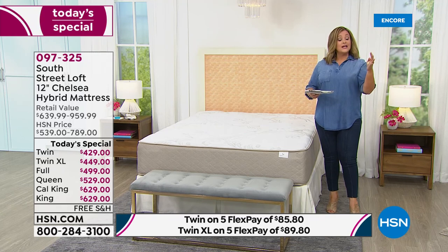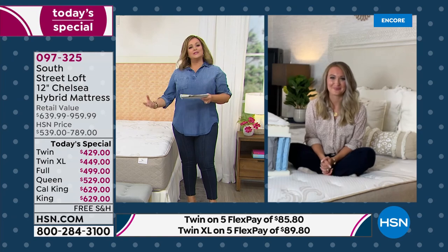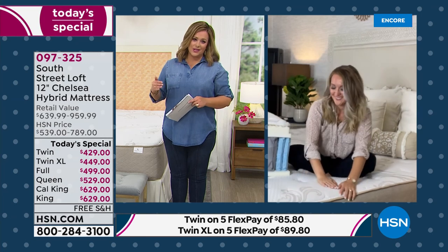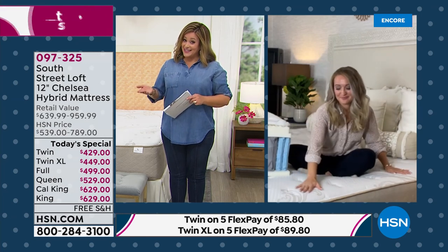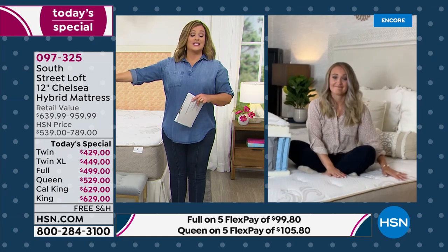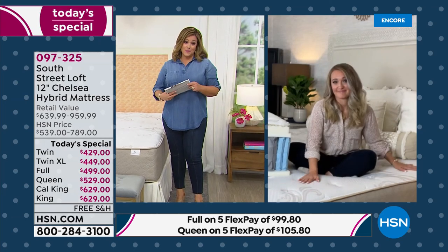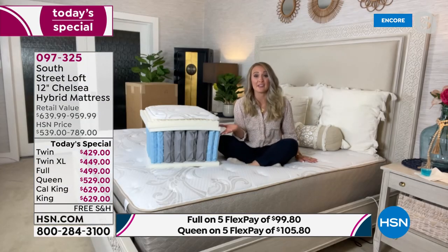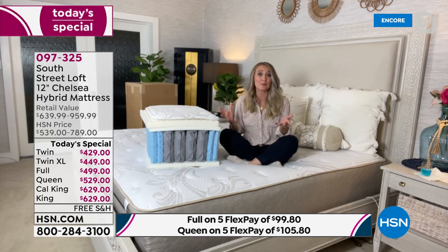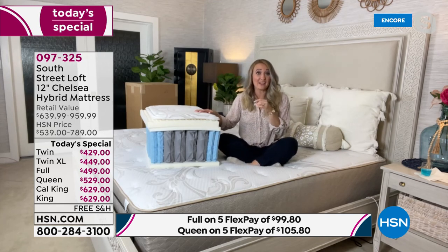It's a medium firm — truly a goldilocks. What's remarkable is that every single South Street Loft mattress became a customer pick, decided not by HSN but by you, the customer. We took our number one and gave it even more features: the Live Smart cover, 12-inch height, beautiful aesthetic. It's made in the USA and we're really proud of what's inside.